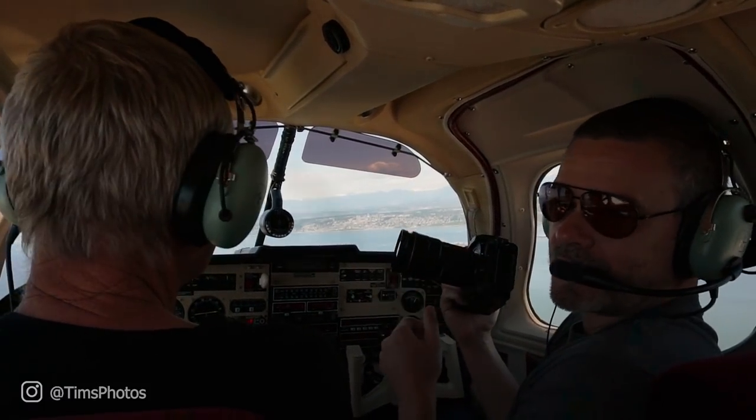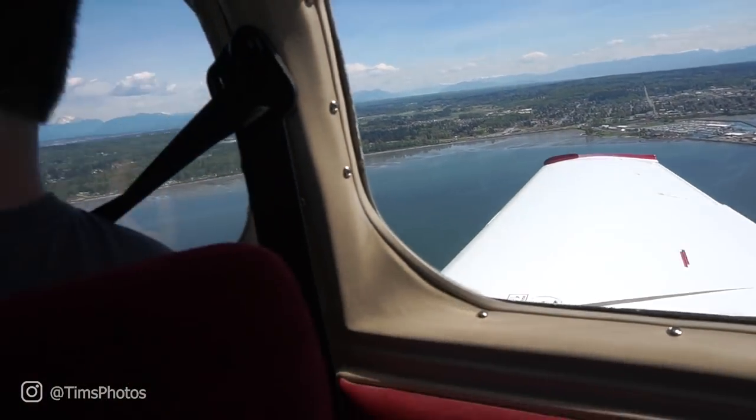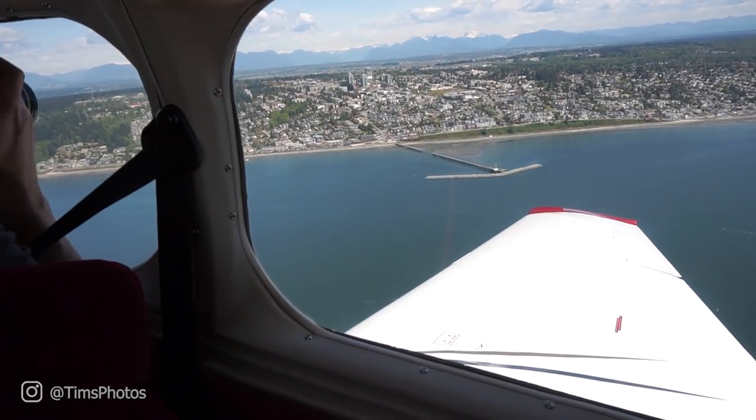Pete makes a left turn. We try again — still dealing with those reflections.